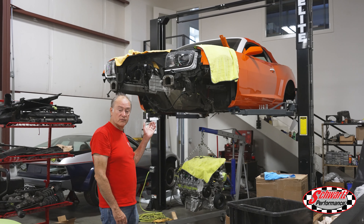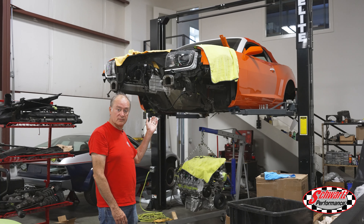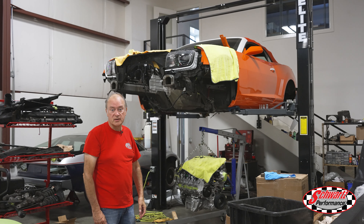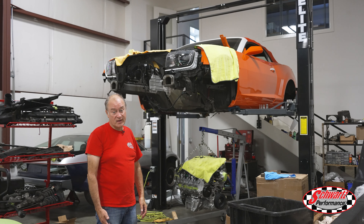We're still trying to fit the hundred pounds of stuff in the fifty-pound bag here. This Camaro was a six-cylinder powered machine and we're fitting an LT5 ZR1 Corvette engine to it.